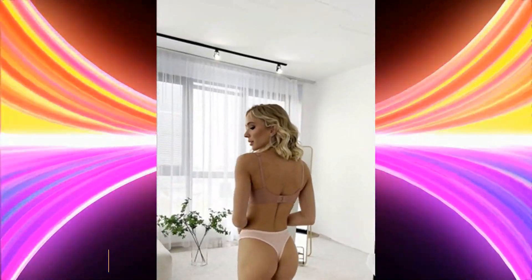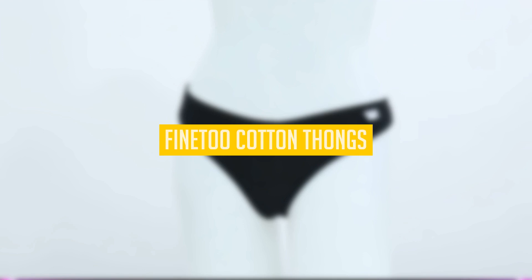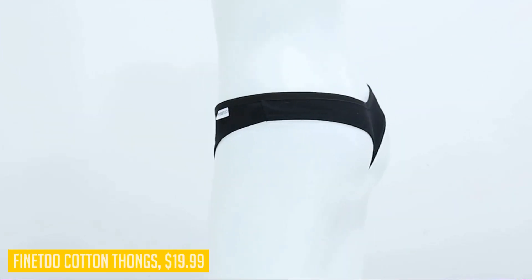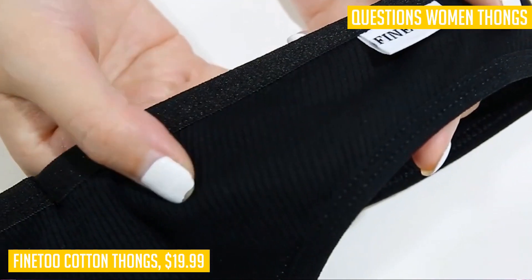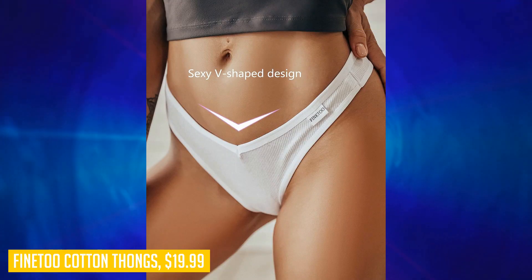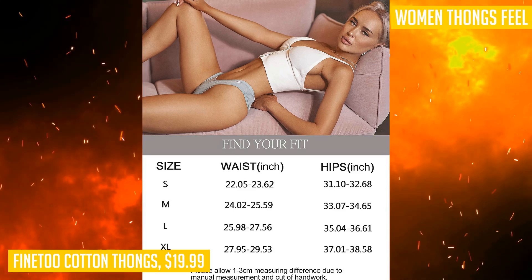If you're looking for comfortable and sexy thongs, the Fine Two cotton thongs are a great option. Made with high quality cotton fabrics, these thongs are soft and breathable, allowing you to wear them all day without any discomfort. The V-shaped waistband and comfort rib visually stretch your body, while the double layer of cotton in the crotch provides better protection. With 10 thongs in a pack, including a variety of colors, you can easily match them with different clothes for your daily needs.